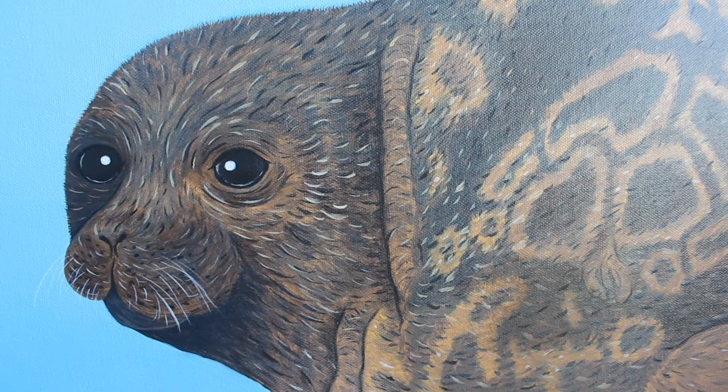The seal you see here is called the Saima ringed seal. It is a seal that lives in Finland. This seal is unfortunately endangered due to the warming winters and lack of snow in the Saima area. The problem is mainly that it is not able to create nests where it can give birth to its young.